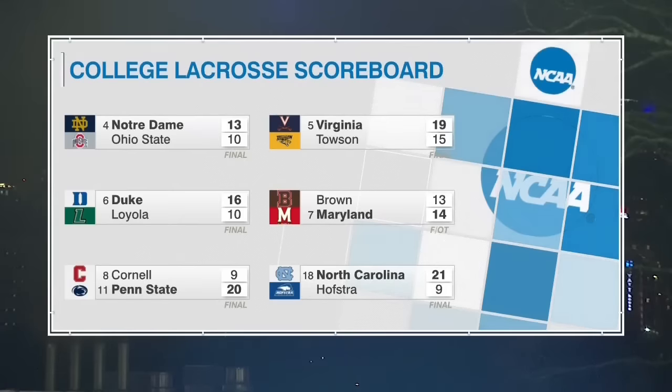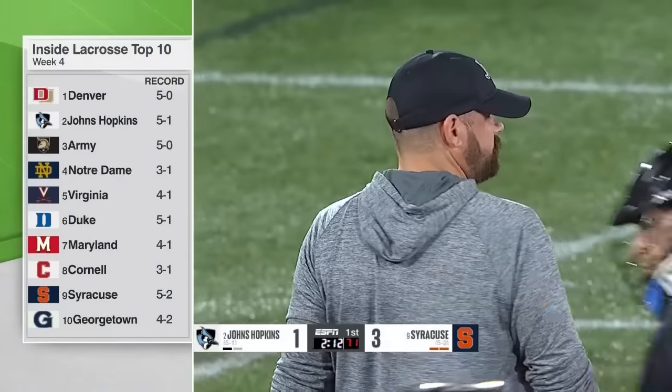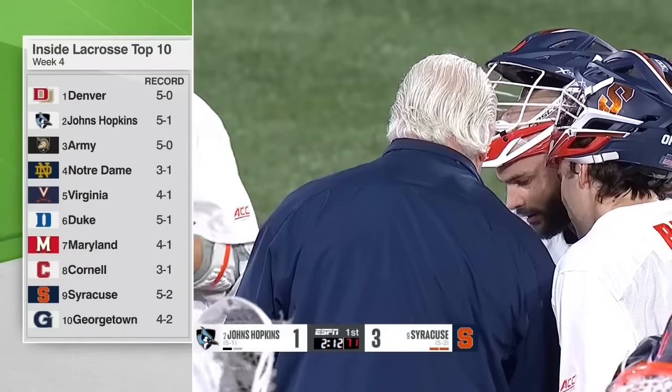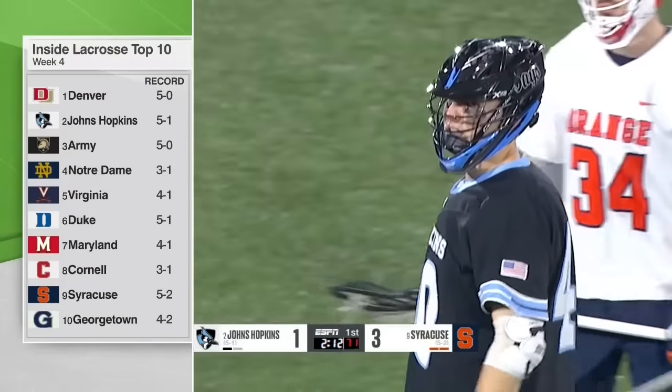Elsewhere in college lacrosse today: Notre Dame gets a 13-10 win over Ohio State. Loyola hung with Duke for about a half before the Blue Devils pulled away. The Penn State-Cornell game was shocking — Penn State had that early loss to Colgate but has been dominant. The shocker of all shockers though was the Maryland-Brown game — Maryland comes in as a top-five team and you think they're going to blow out Brown, who was 0-4 with some ugly losses. The top 10 has Hopkins at number 2, Denver at 5-0 with the Hopkins win, and Army picking up wins over Rutgers and Syracuse.